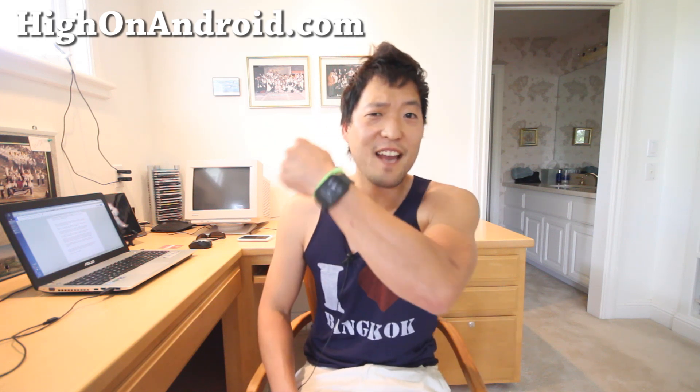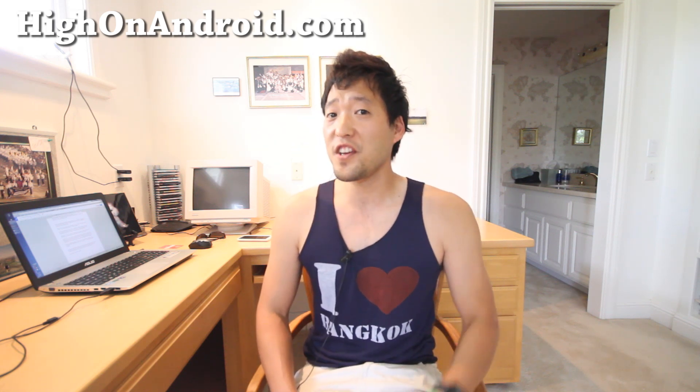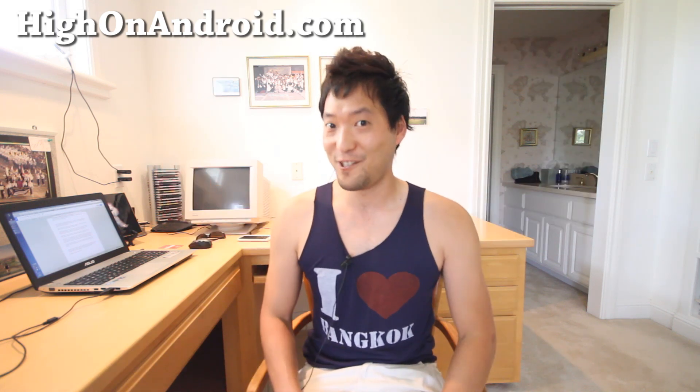Thanks guys for watching this video. If this video has helped you make your Android watch better, don't forget to hit that like button and share this with your friends on Twitter, Facebook, or Google Plus. And as always, I stay on Android.